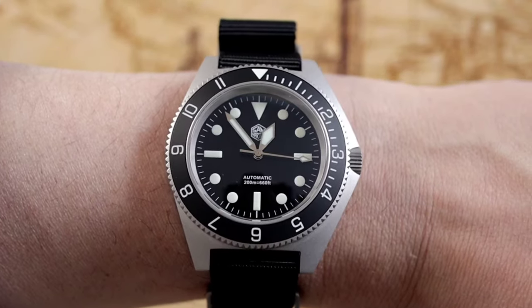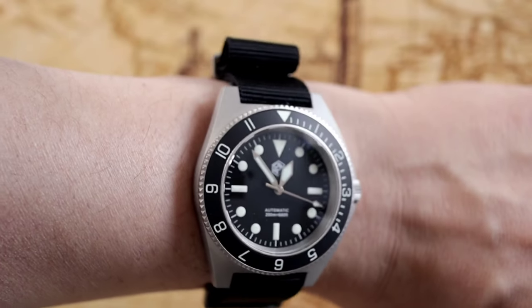Each watch presented today is special in its own right. The links to the listings are in the description below the video, so make sure to check them out if you're after a sharp price. We'll start with the most expensive piece and end with the least expensive. Let's get into it.